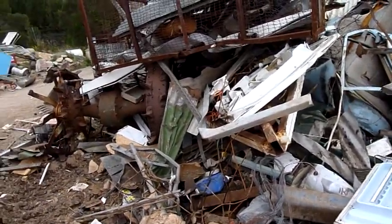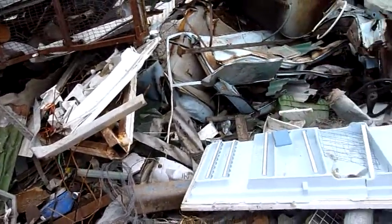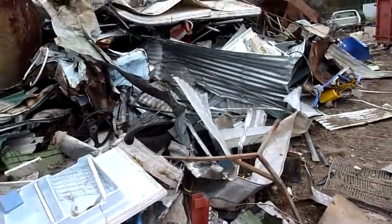G'day folks. Welcome to another day at Ed Systems. Well actually no, my yard isn't this dirty. This is the local junkyard.